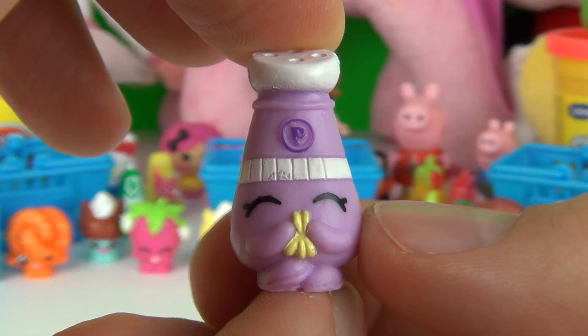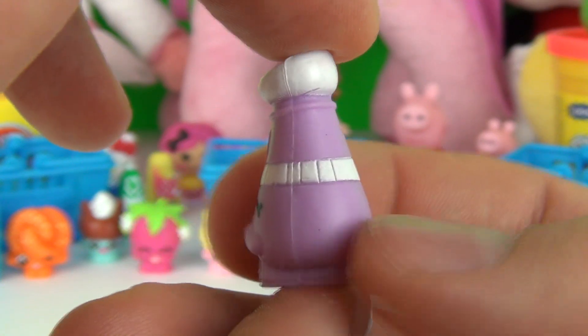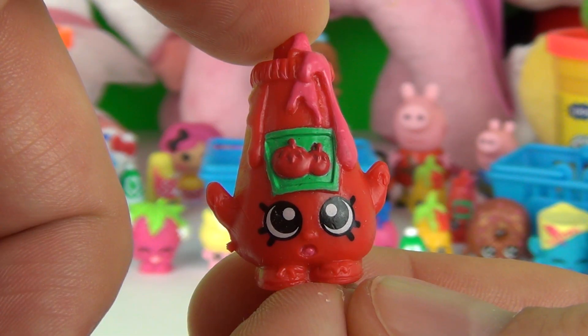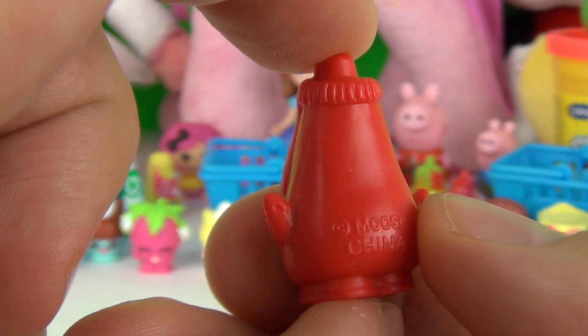Next we have Pepe Pepper, the pepper shaker, which is actually sneezing — so this is cute and funny as well. This one is a common. And here we have Tommy Ketchup, which is also a common.